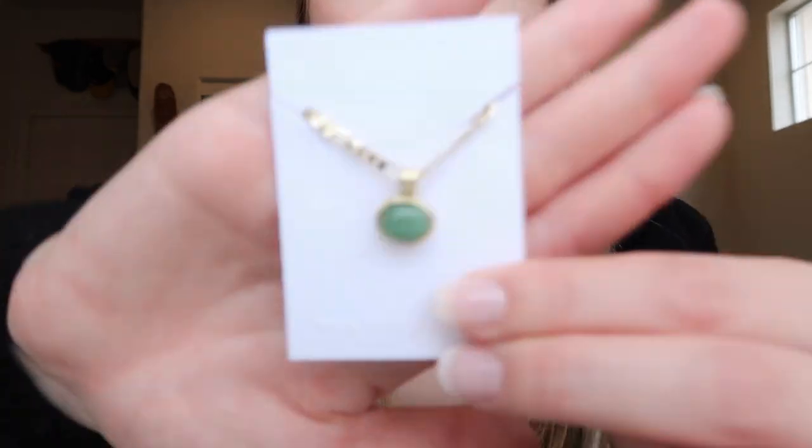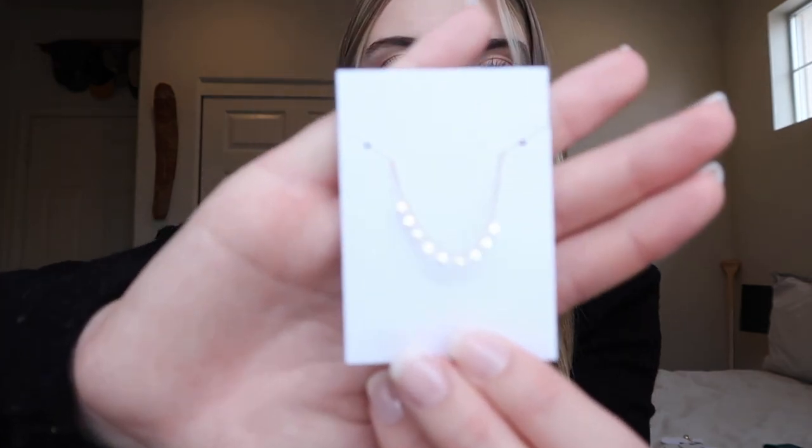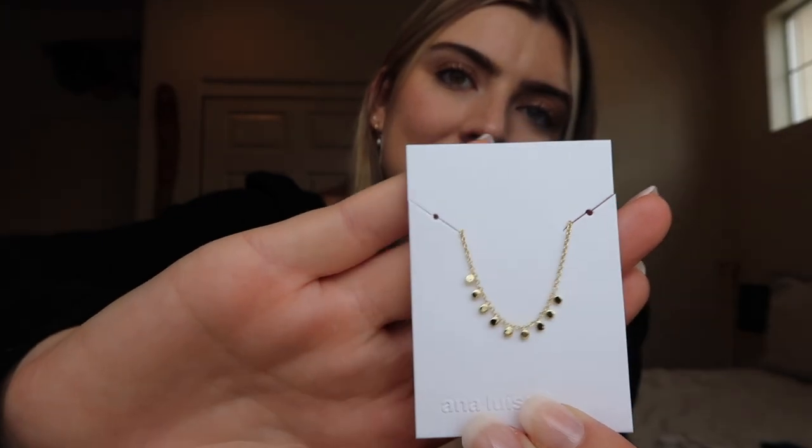I'm going to show you the pieces I recently got. The first piece is definitely my favorite. When I saw it online, I thought it was absolutely beautiful. It reminds me of a necklace I already have. I definitely think that this jade color will look so good with a lot of the clothes that I recently got — I think the color will really complement it. The next piece is actually one of the prettiest in my opinion. It is so dainty and I think it would look so good layered with these two other Ana Luisa necklaces that I usually wear every day. I just love the little gold beads on it — it's super pretty and I love how dainty it is.